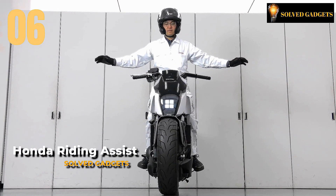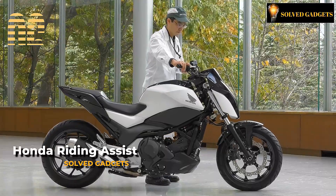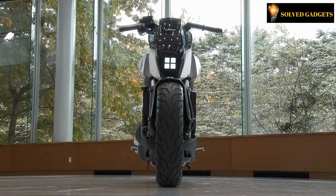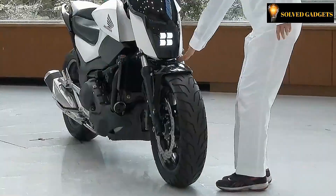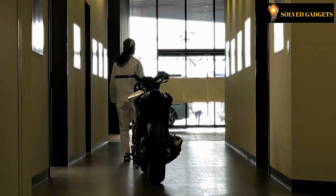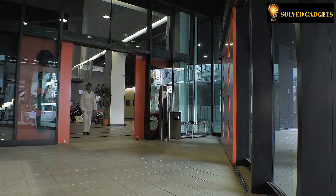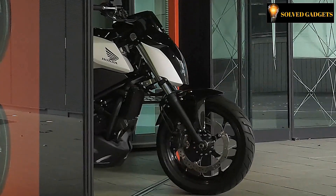This is Honda Riding Assist. Among the array of innovations at our disposal lies one that remarkably enhances both the security of motorcycling and the wielder's dominion over the happenings on the thoroughfare. The curtains were lifted on a global stage for the Japanese manufacturer Honda, who made its grand entrance at CES in 2017, showcasing the Moto Riding Assist technology.